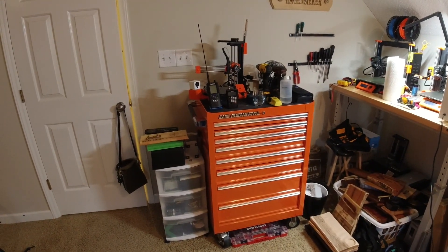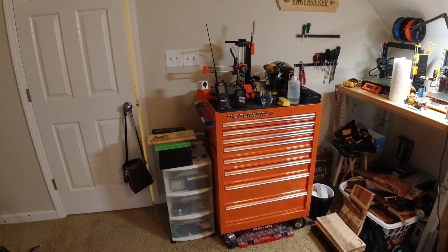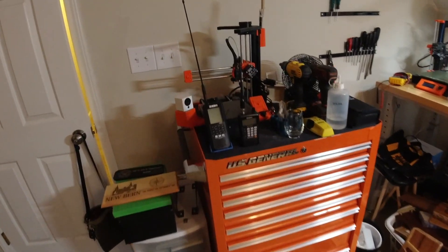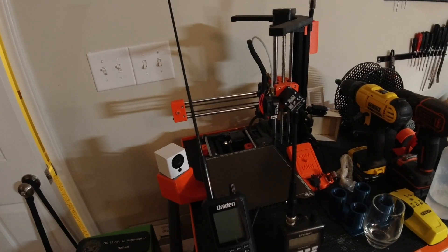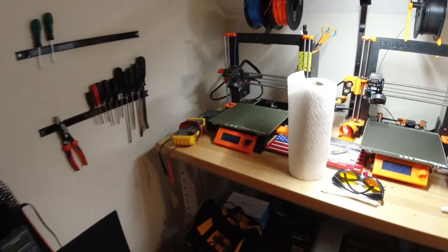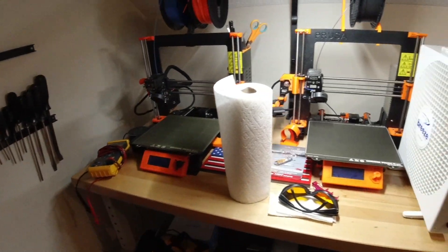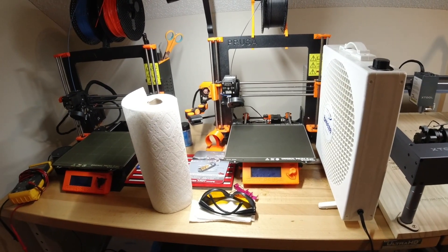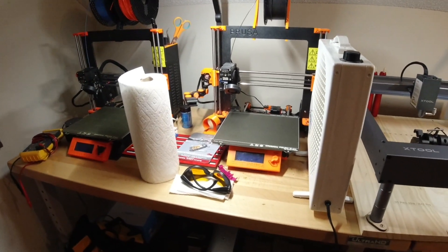My apologies for the most cluttered workspace in history, but I'm going to give you a quick tour around my room here. I have a Prusa Mini Plus over here, and this one's configured for PETG. Over here I have a Prusa Mark III configured for PLA, a Mark II.5 configured for PETG, and I have another 3D printer around the corner of the room.